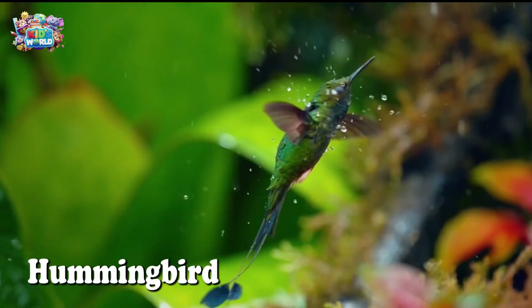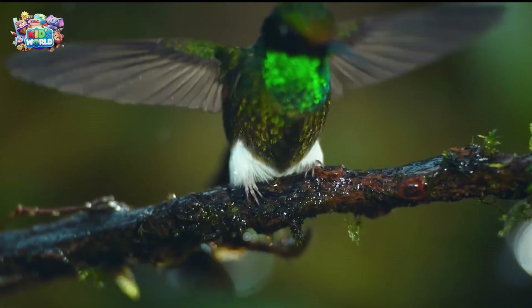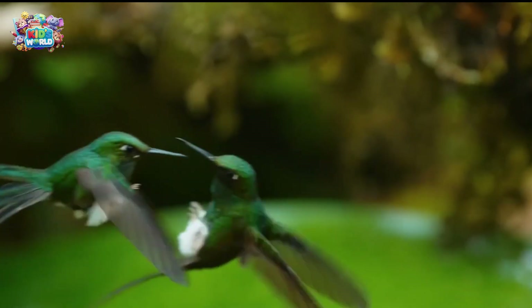This tiny bird is called a hummingbird. It can flap its wings so fast that it makes a humming sound. And guess what? Hummingbirds can fly backward. Cool!